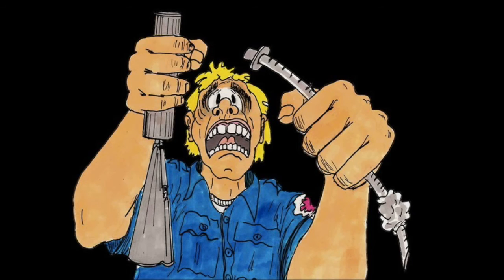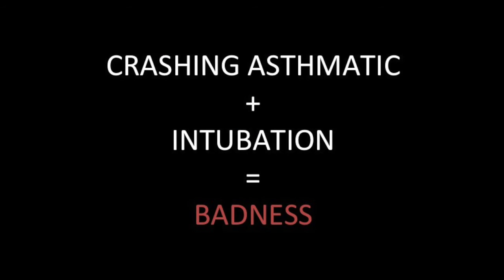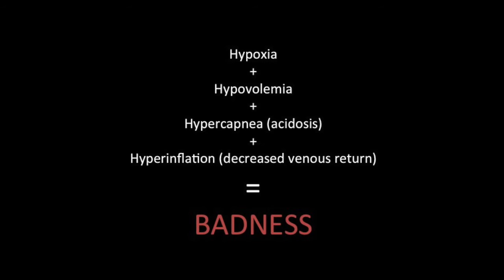Now it's appropriate to intubate this patient. But intubation plus crashing asthmatic still equals badness. Asthmatics are hypoxic, hypovolemic from insensible losses, acidotic, hypercapnic — trapping CO2 in the alveoli — and their lungs are hyperinflated with decreased venous return. You cannot find a worse patient to intubate. In the resuscitation bay we'd fix some of these things first, but in the back of the rig with someone about to die, you don't have that luxury.